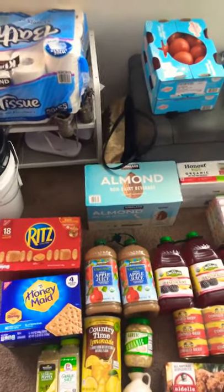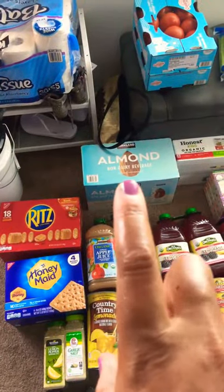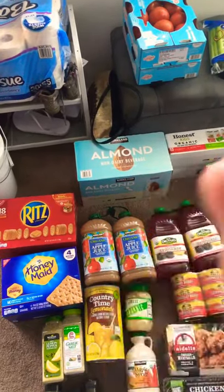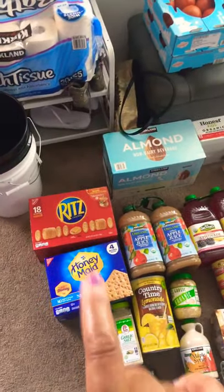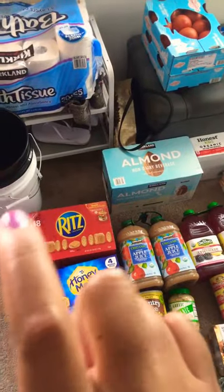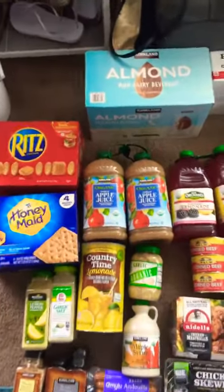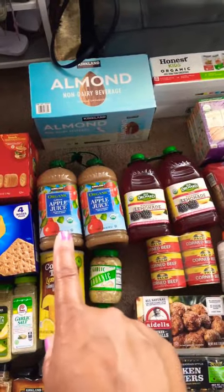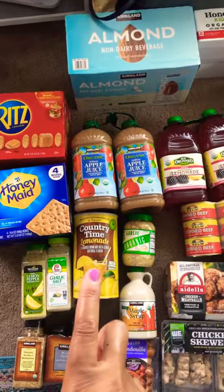Almond milk — that's all we drink, almond milk and oat milk, and this is what they had. They also had an organic version but in the middle of a shutdown when you can't get anything, I'm not going to be that specific. I got Ritz and graham crackers — as Leah pointed out, when you get sick or feel nauseous we always reach for crackers. I also got two types of juice: blackberry lemonade and organic apple juice. Both are organic. And I got some lemonade because I love lemonade.